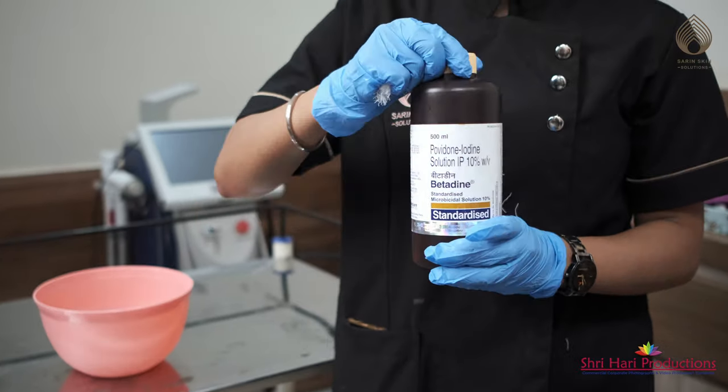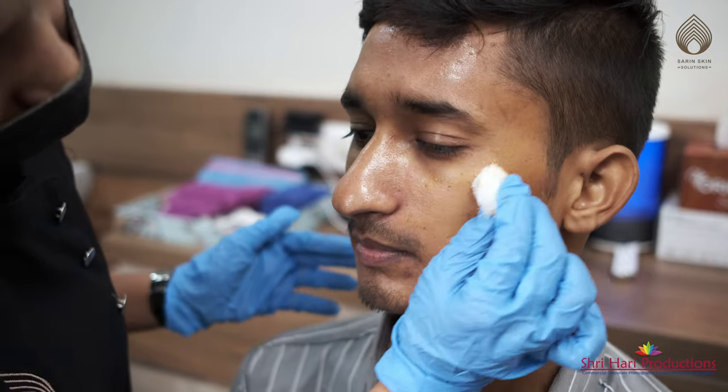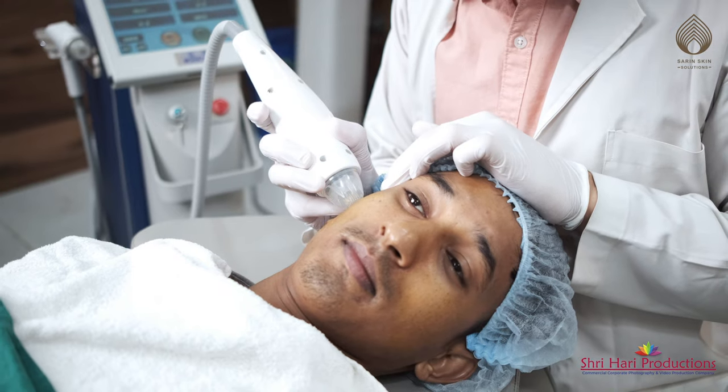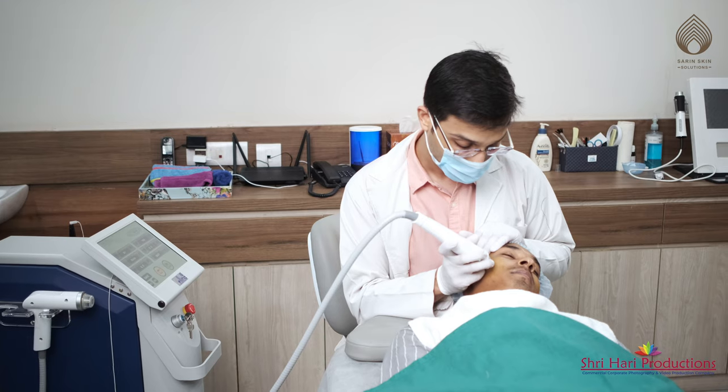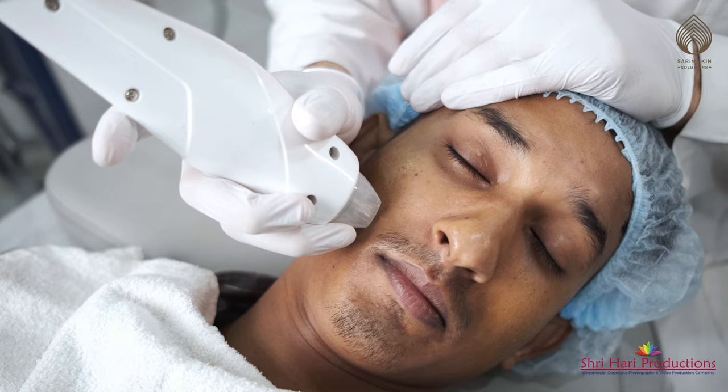To maintain sterility, betadine is used to clean the treatment area before the procedure. The procedure uses radio frequency that melts the collagen fibers from inside and results in improvement of scars. The settings can give an improvement of 50 to 70 percent.